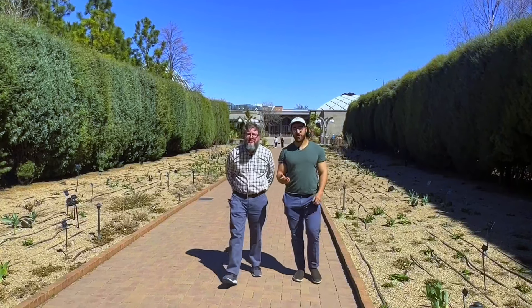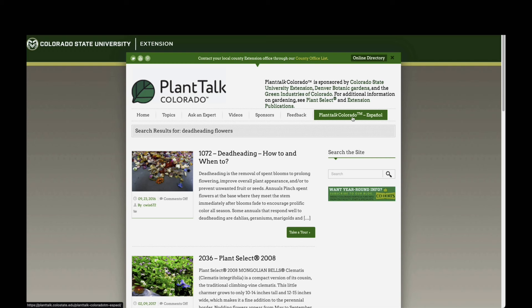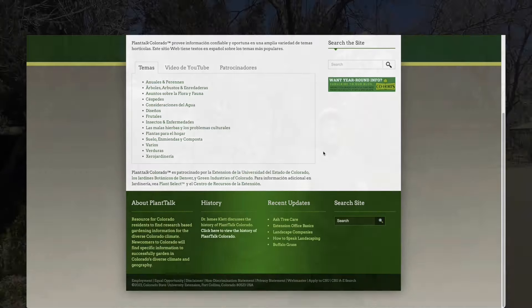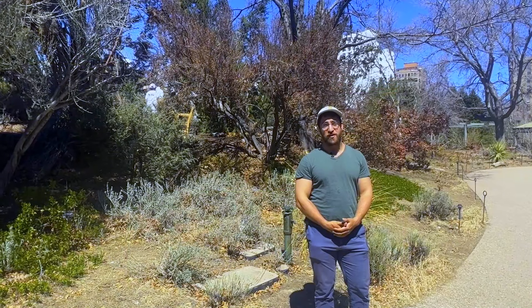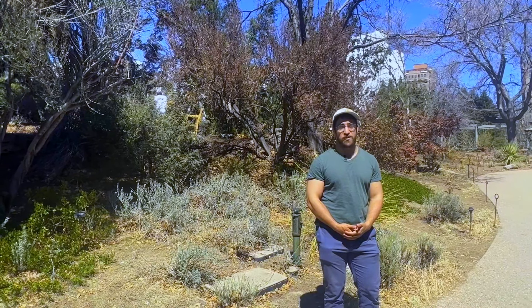You can find it at CSU Extension's website or at planttalk.org. It's easy to browse or search the short articles. Many of these resources are available in both English and Spanish, with more being translated each year. The videos are available at CSU Extension's YouTube channel under the Plant Talk playlist or at CSU Extension's website.